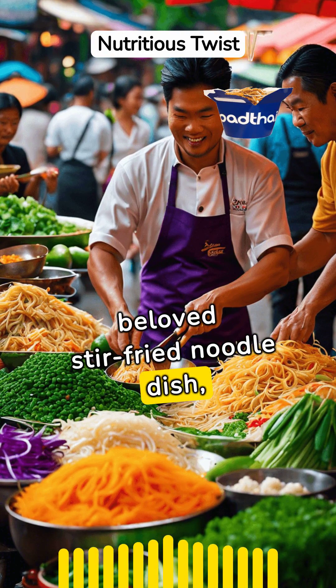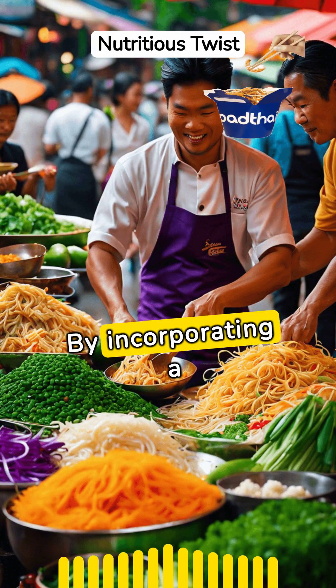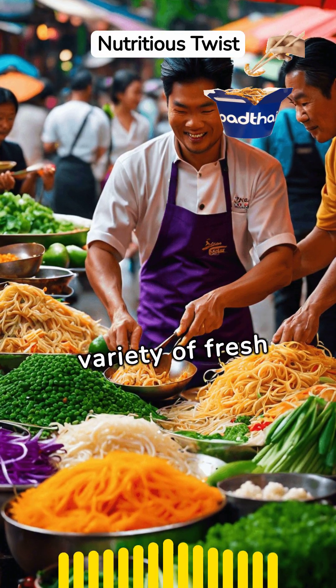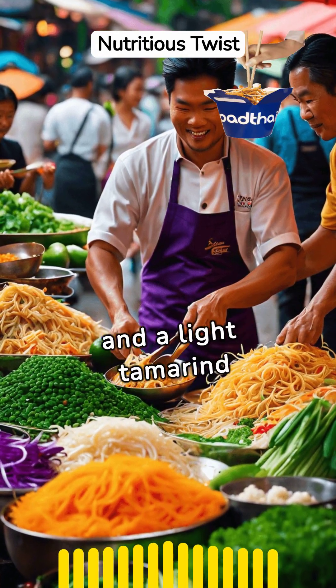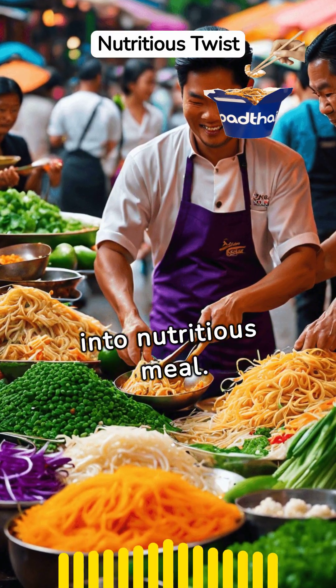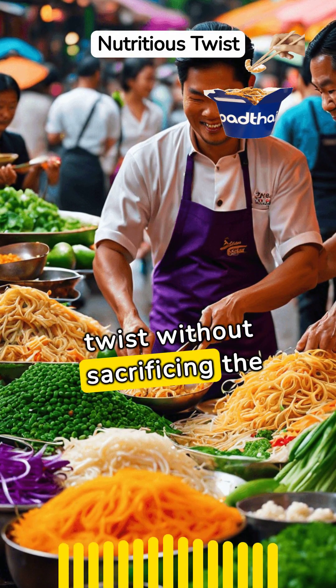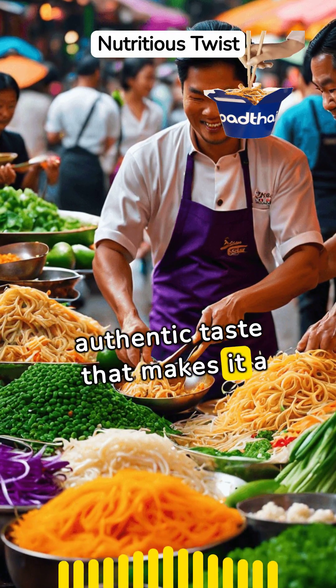Pad Thai, a beloved stir-fried noodle dish, offers more than just tantalizing flavors. By incorporating a variety of fresh vegetables, lean proteins, and a light tamarind sauce, it transforms into a nutritious meal. Its versatility allows for a healthy twist without sacrificing the authentic taste that makes it a global favorite.